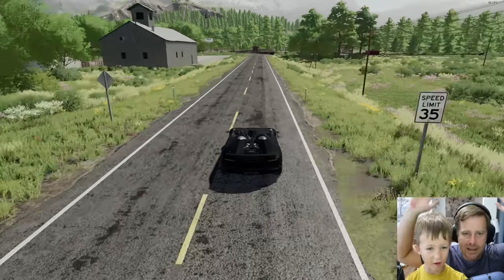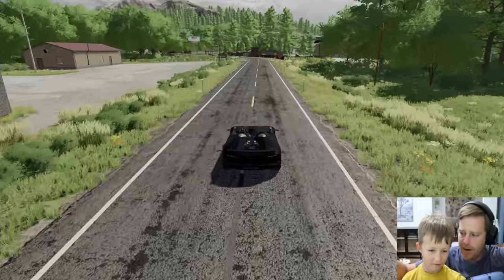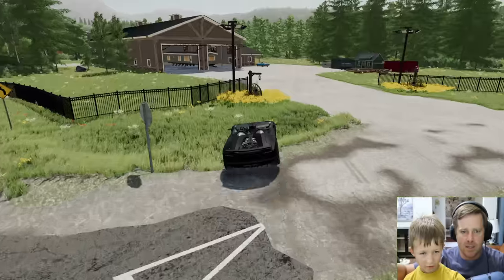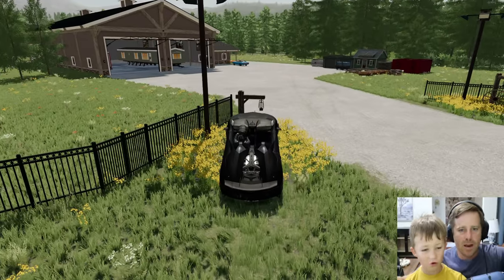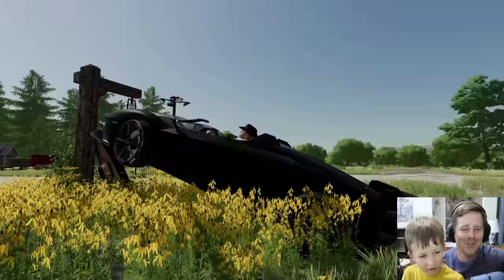I want to do something. Okay, but please don't crash — we just got the Lamborghini! No crashing allowed. You want me to turn? No crashing, Hudson. Not even a scratch! You crashed our Lamborghini — you crashed our game. Look at it, it's literally broken. What did you do?